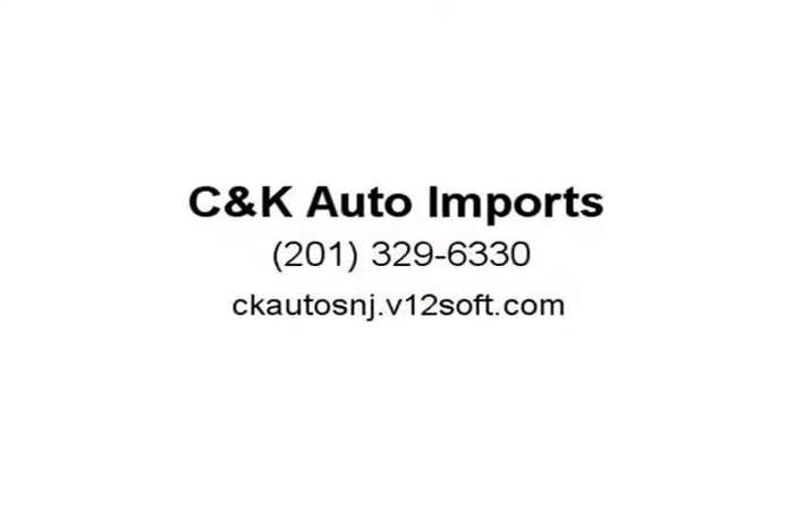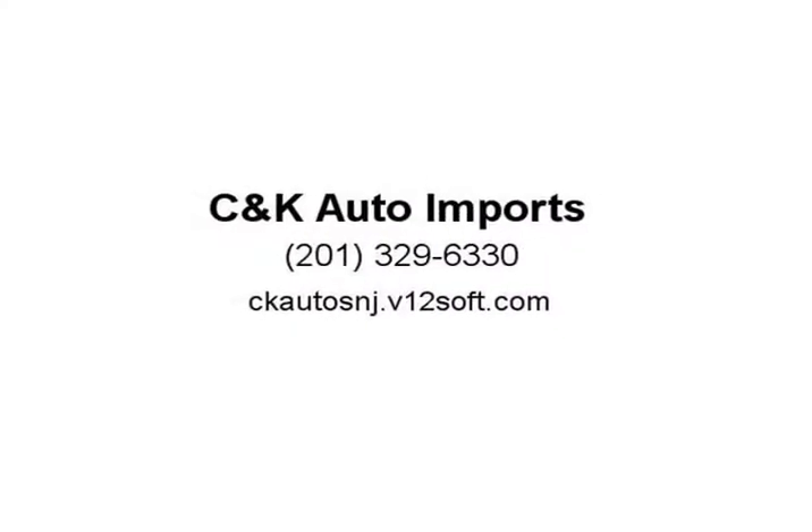This 2014 Audi A4 is a premium Quattro loaded with navigation, heated seats, and sunroof. Don't waste time and miss out on this amazing opportunity. Call 201-329-6330 and speak with one of our well-versed salesmen.